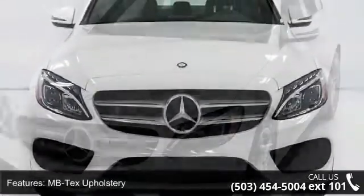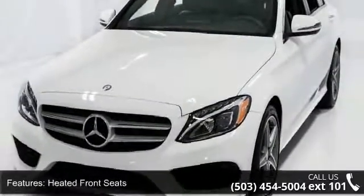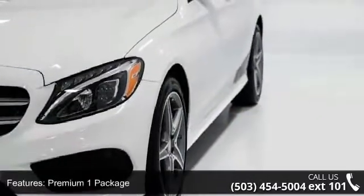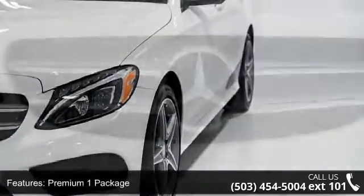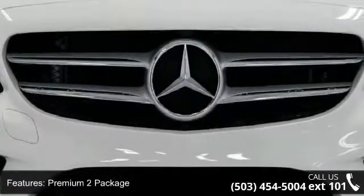Enjoy these notable features: MB Tech upholstery, heated front seats, premium one package, premium two package, blind spot assist, rear view camera, panorama sunroof, Sirius XM satellite radio, keyless go, and rear trunk lid spoiler.